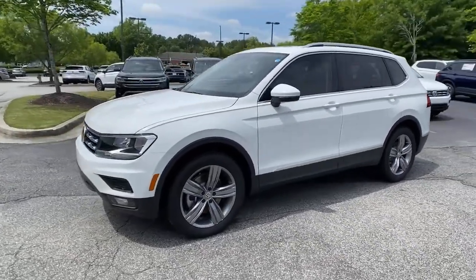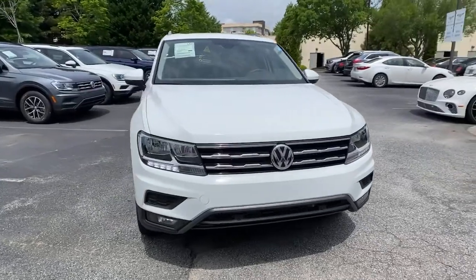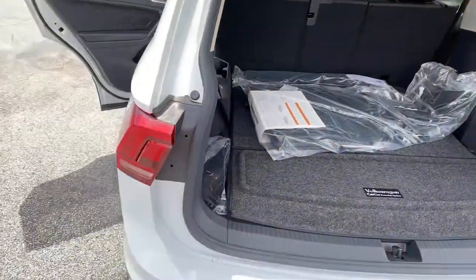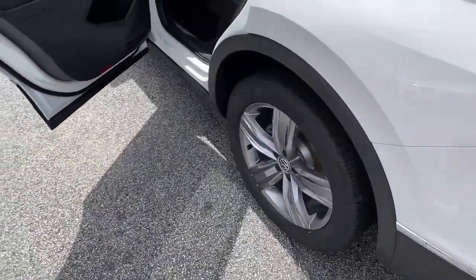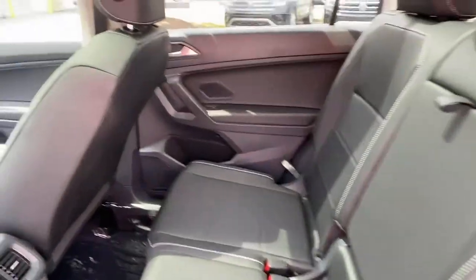The following are some of this vehicle's highlighted options: panoramic roof, keyless entry, navigation system, sun/moonroof, satellite radio, heated mirrors, power lift gate, backup camera, keyless start, adaptive cruise control.